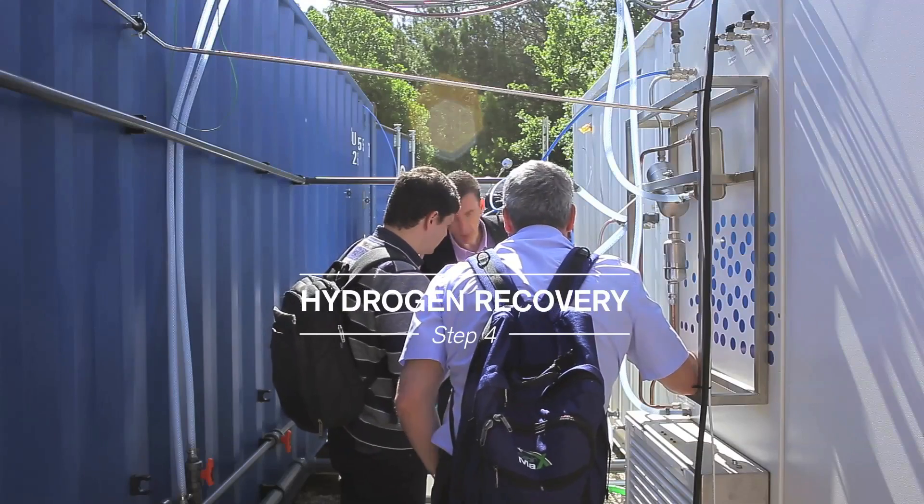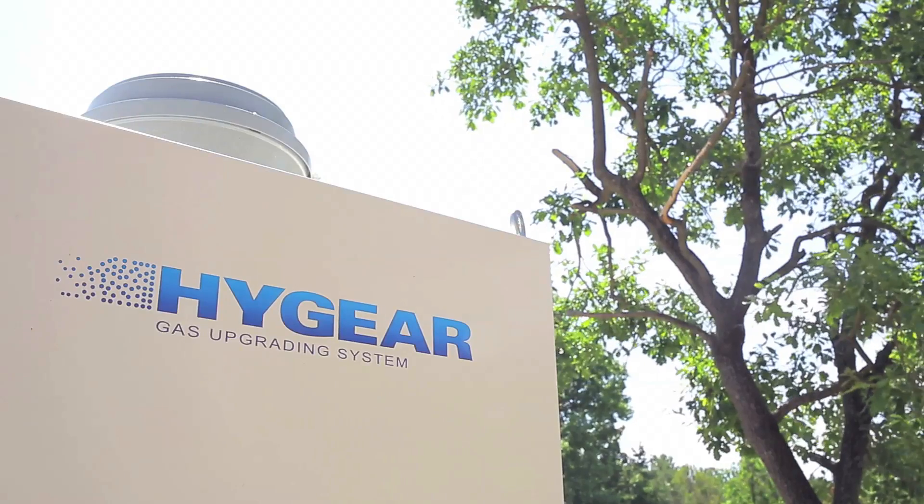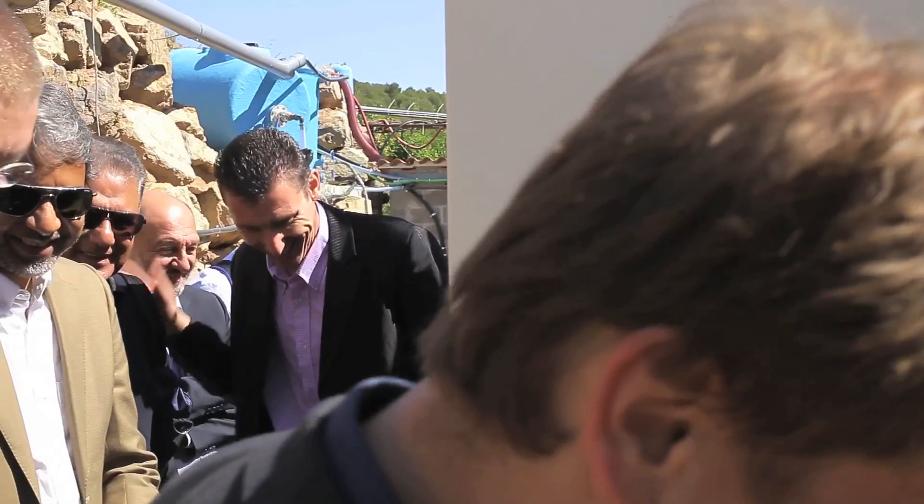Moreover, the recovery of hydrogen allows a new way to generate energy that could enable the system to save energy and to close the water cycle.